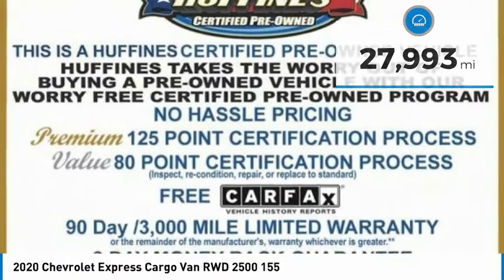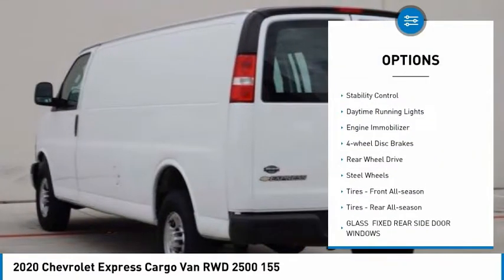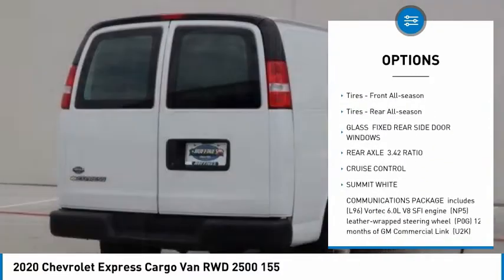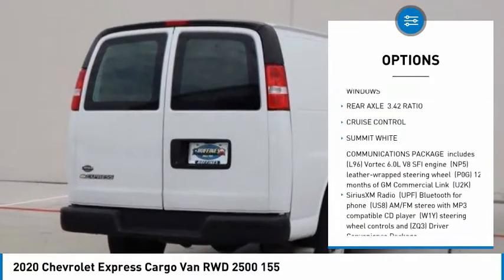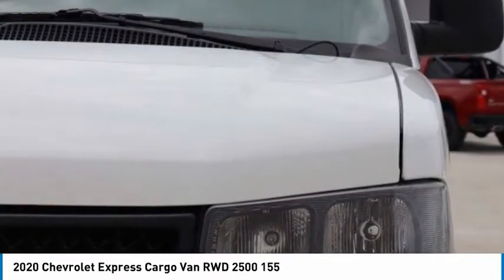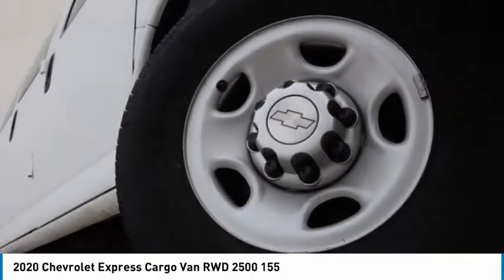Here are some of this vehicle's great options: tire pressure monitor, traction control, stability control, daytime running lights, engine immobilizer, four-wheel disc brakes, rear-wheel drive, steel wheels, tires front all season, tires rear all season.